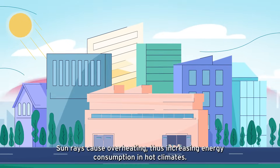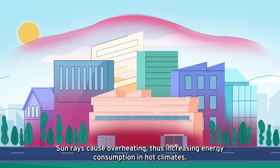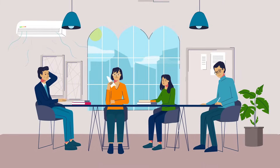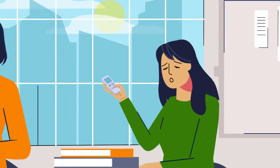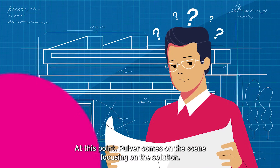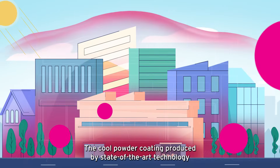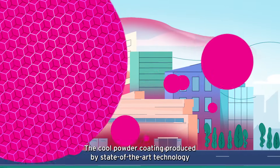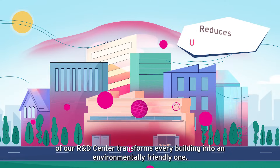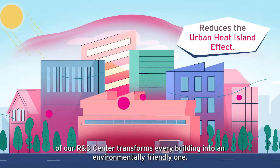But how? Sun rays cause overheating, thus increasing energy consumption in hot climates. At this point, PULVER comes on the scene focusing on the solution. The cool powder coating produced by state-of-the-art technology of our R&D center transforms every building into an environmentally friendly one.